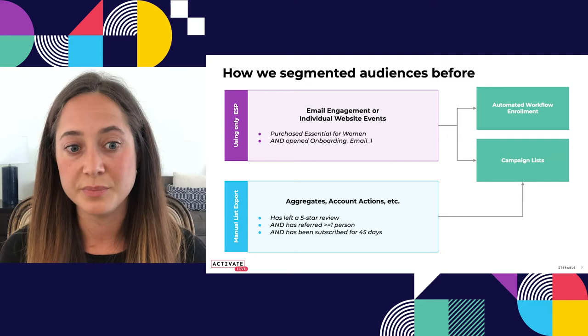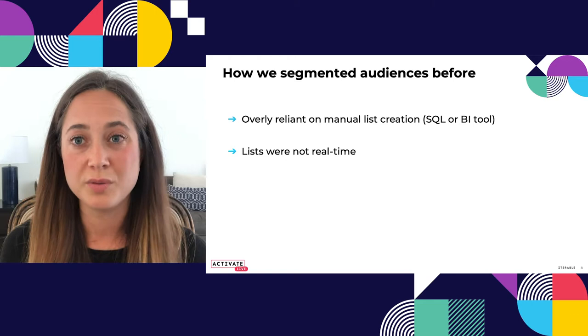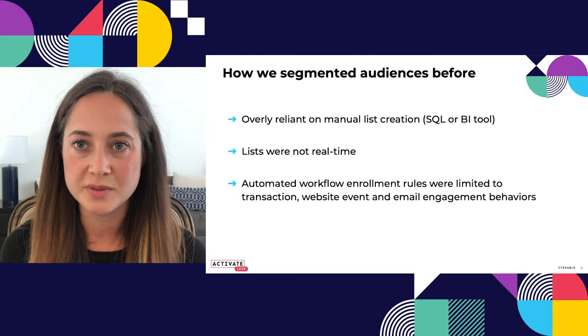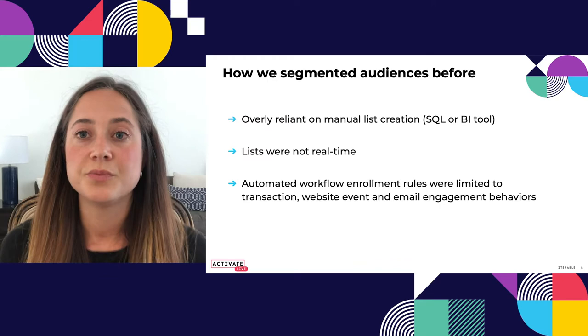While this gave us a high level of detail, it didn't give us a lot of flexibility. We were super reliant on manual list creation through our BI tool or as a SQL query. The lists were not real-time — if I pulled it yesterday, it was going to be yesterday's data. The customer may have changed things since then, but it wouldn't be reflected in our audience. The workflow enrollment rules were really limited to things like transactions, website events, and email engagement. So we weren't combining these metrics, and it was giving us a pretty surface-level picture. We were still able to personalize the journey, but we weren't able to add the level of complexity we wanted.